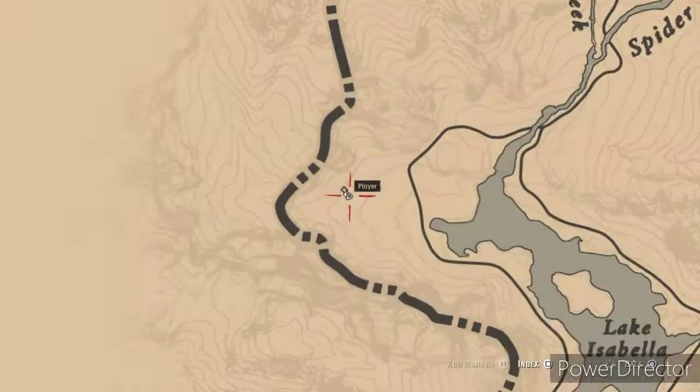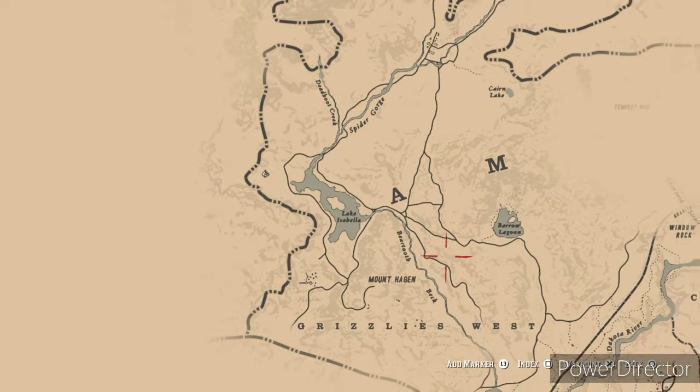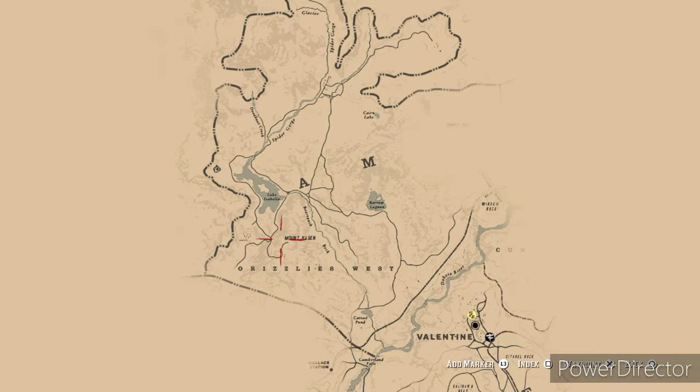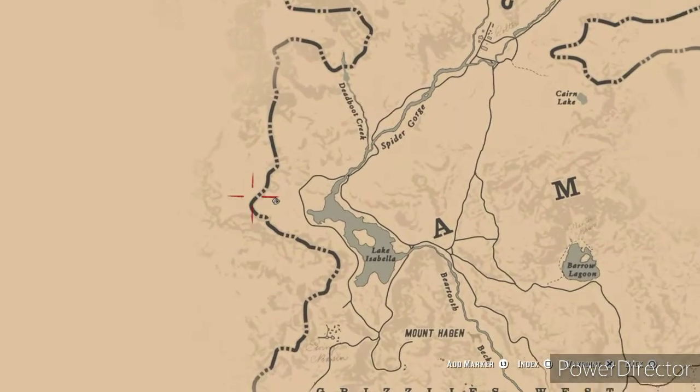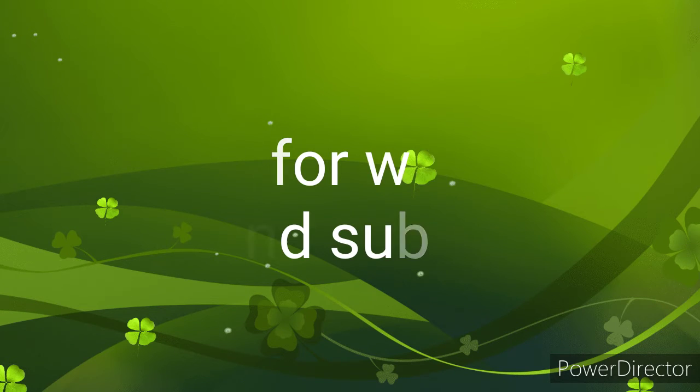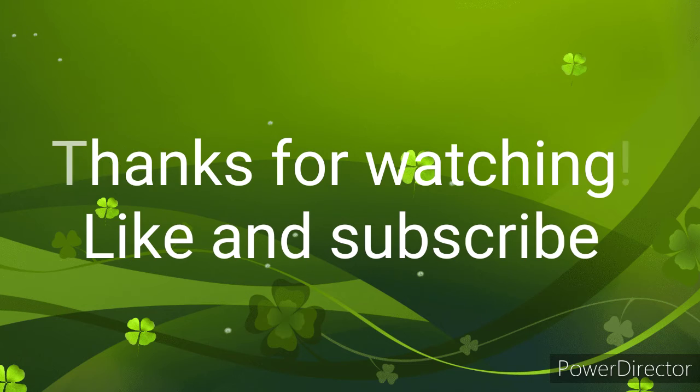And again, if you come check out this house where it's burnt down and everything, you can find it here. I believe this is the Grizzlies West — go up here and you can go right here next to Lake Isabella. I'll be sitting out here. Thank you for watching, don't forget to like and subscribe.